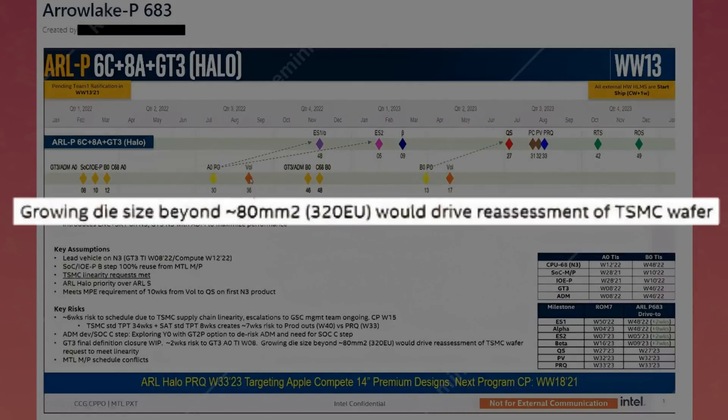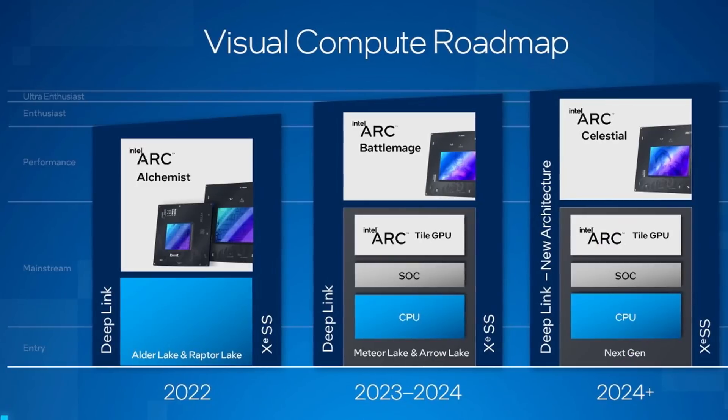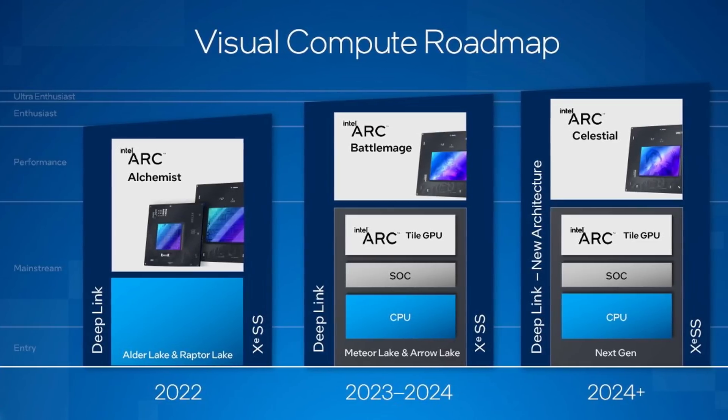Right here it says that if they wanted to make it bigger than 80mm squared — that's for 320 EUs — they would have to just reassess the wafer request from TSMC. Those 320 execution units are going to be on the next generation architecture, so we're potentially looking at current desktop-class performance in an IGP. That's insane. It's probably because Intel is taking the AMD route here and trying to push NVIDIA out of the low-to-mid-end GPU market for laptops.